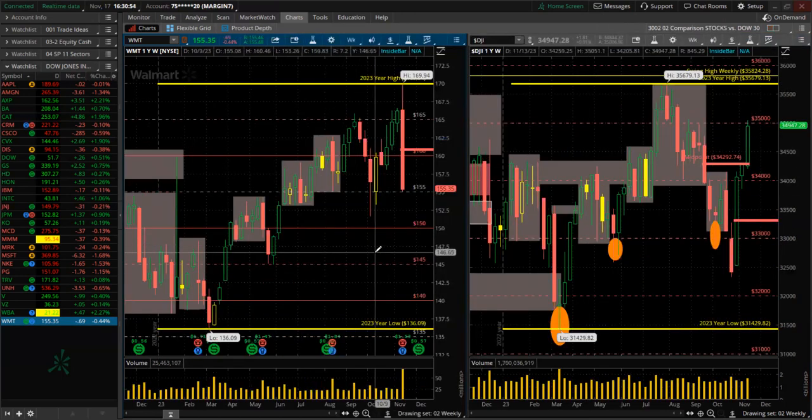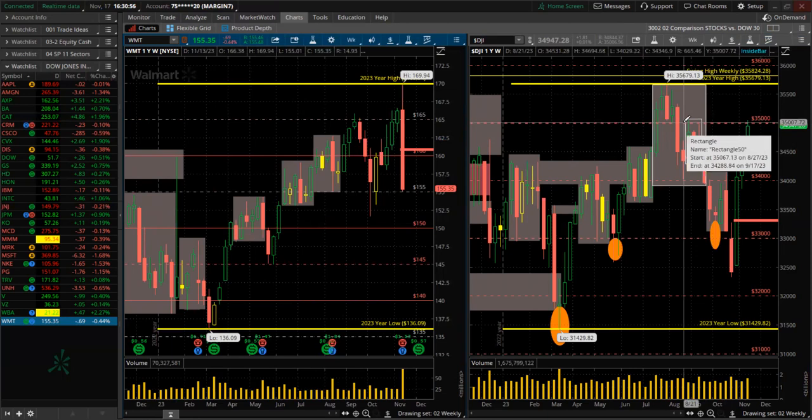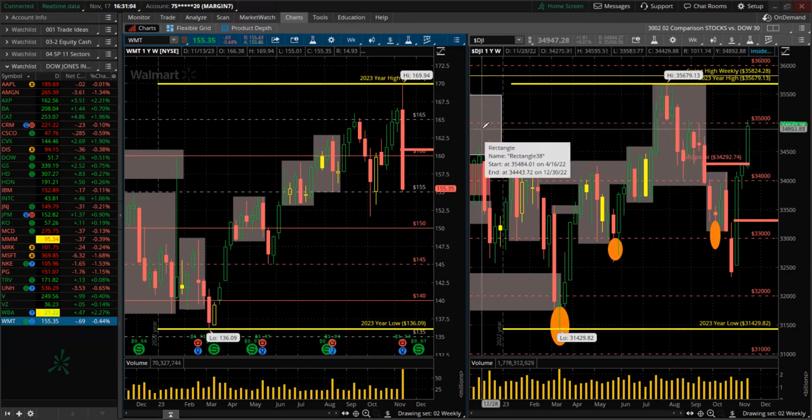That's it — the Dow 30 stocks in alphabetical order. We just saw several of them made new highs for the year, several made new lows for the year. We know where the leadership is — technology. And the banks were looking really good there. Thanks for spending a little bit of your time with me. Thanks for watching.